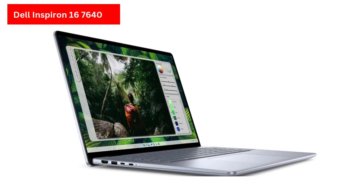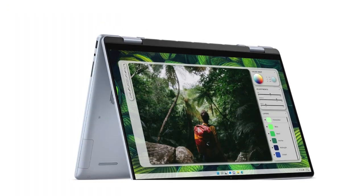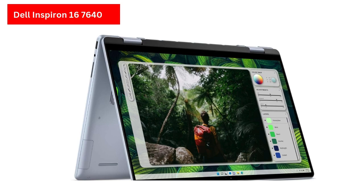On the plus side, upgradeability is strong, with support for up to 64GB RAM and additional SSD storage. While the Inspiron 16 Plus has potential, its thermal flaws overshadow its strengths, making it a questionable choice unless purchased at a discount.